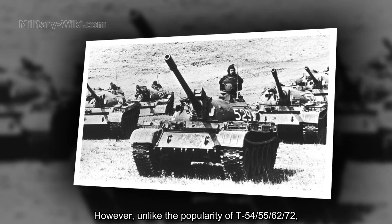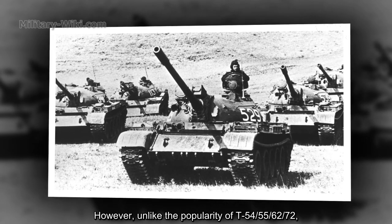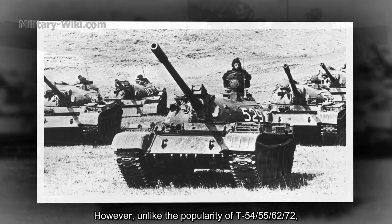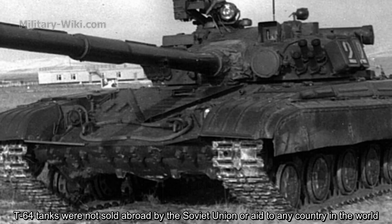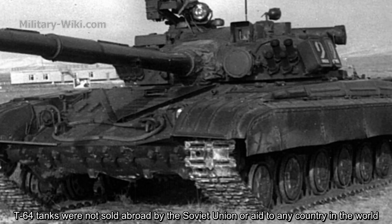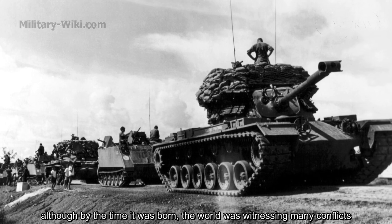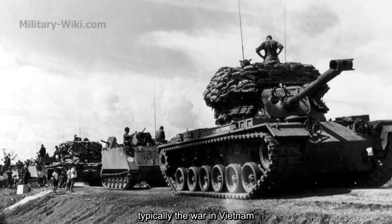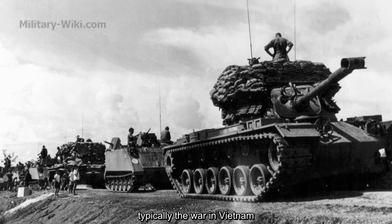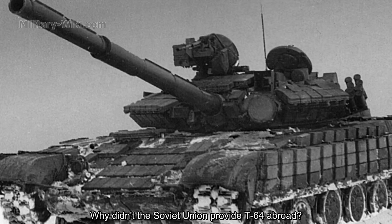Unlike the popularity of the T-54, 55, 62, or 72, T-64 tanks were not shown abroad by the Soviet Union or sold to any country in the world, although by the time it was born, the world was witnessing many conflicts, typically the war in Vietnam. Why didn't the Soviet Union provide the T-64 abroad?